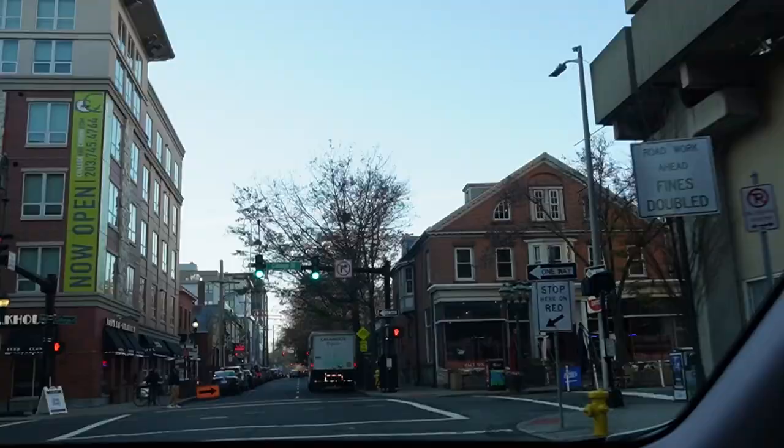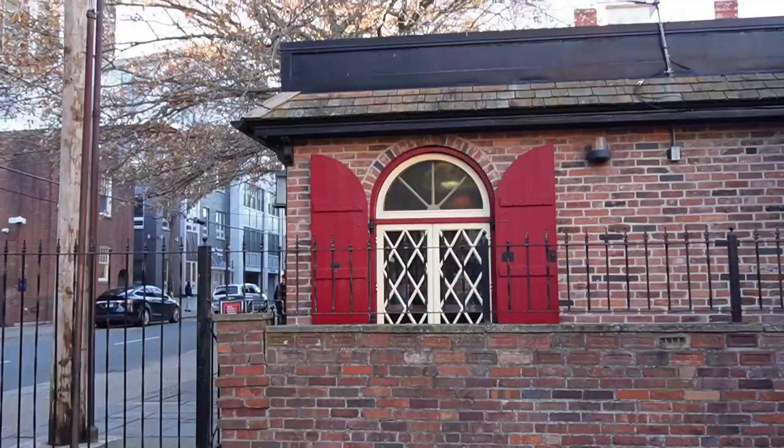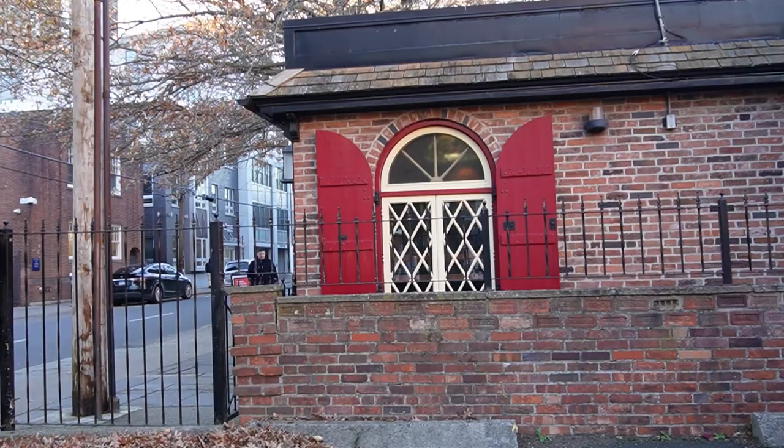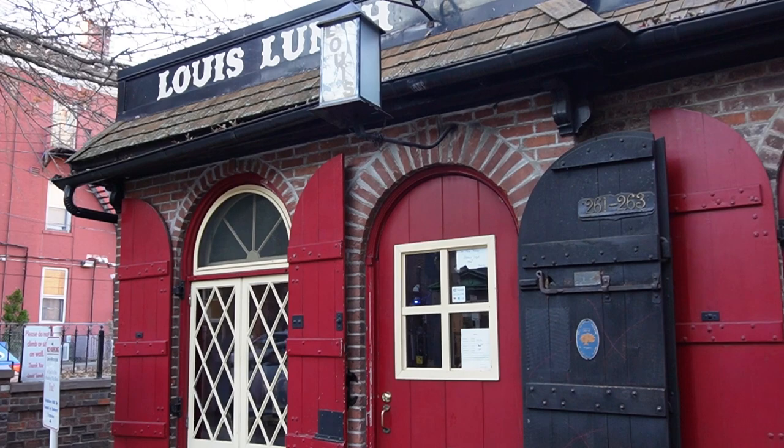So just this little stand — there it is. You've arrived. We're heading here, a little concerned it's not open, but just a little stand. This is Louie's Lunch. It's this stand. It's been open since 1895. Let's check it out.